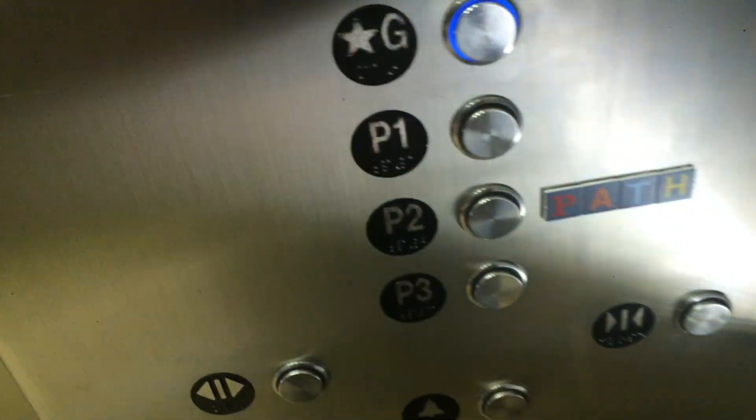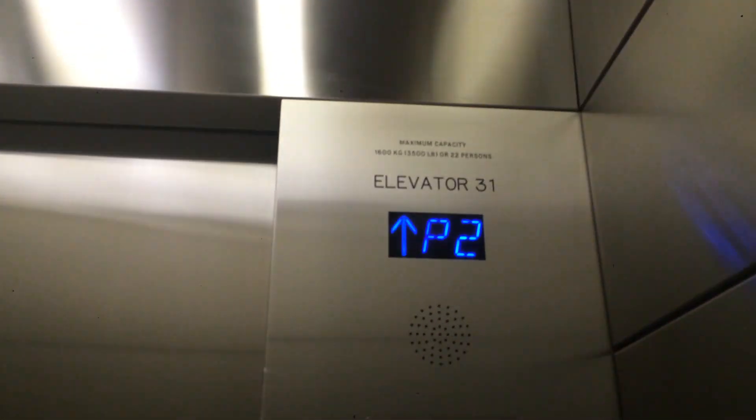Quick, get out of here. Level 2. That'll be it. Where are we? Let's go back up, because I don't know where I'm going. Let's go to the ground. It's okay. I was just a little confused.